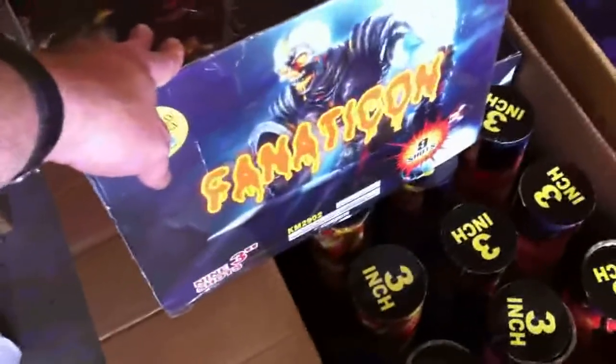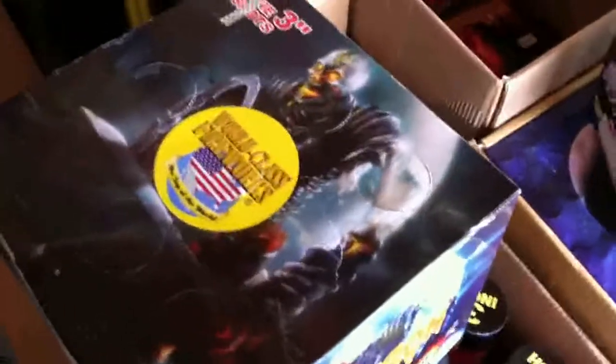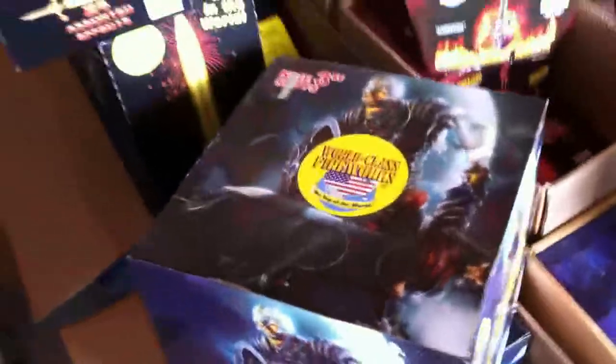From all reports we have seen — from videos watched and people we've talked to — the Fanaticon is the big boy. From our understanding, we could be way wrong, but this is the granddaddy of all granddaddies and it's going to be the capping pièce de résistance for the show.